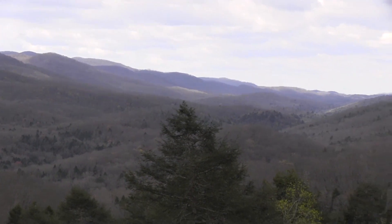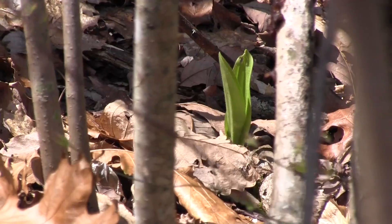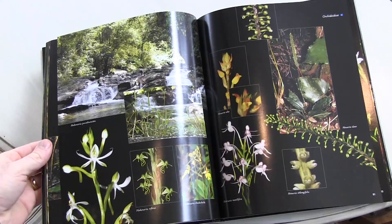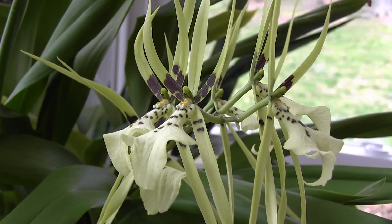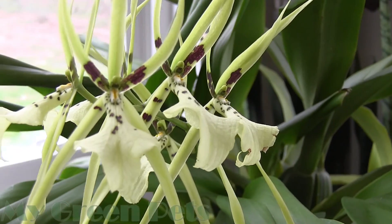Hey there, and welcome back to My Green Pets. This week, we'll be trekking through the Appalachian Mountains in search of slipper orchids. We'll have a look at a gorgeous book about the orchids of Malaysia. And we'll check back to see what flowers are in bloom in the sunroom, including that beautiful spider orchid, the Brassia. All that and more coming up right now on My Green Pets.